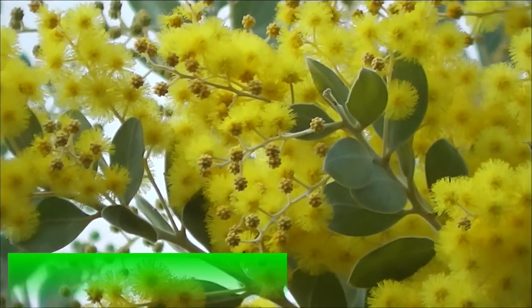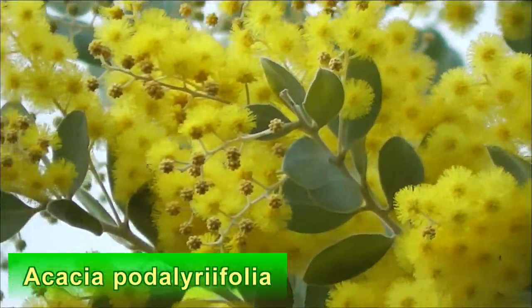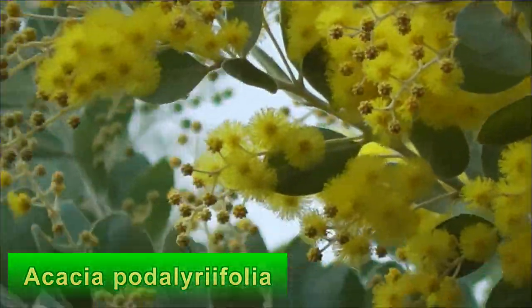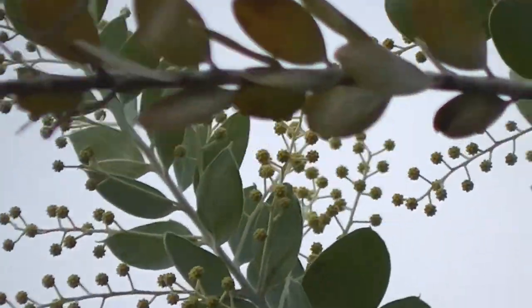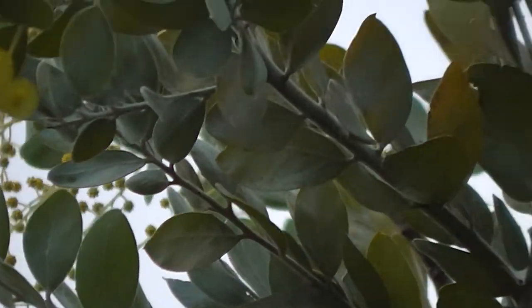That's Acacia podocarpifolia — if I've pronounced it correctly. I'm not an expert on botanical Latin. It's a winter-flowering plant, and it's wintertime, but it's flowering in winter.